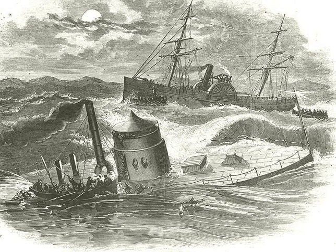Average water depth in the sanctuary is 230 feet. Since its sinking in 1862, the Monitor has become an artificial reef attracting numerous fish species, including amberjack, black sea bass, oyster toadfish, and great barracuda.